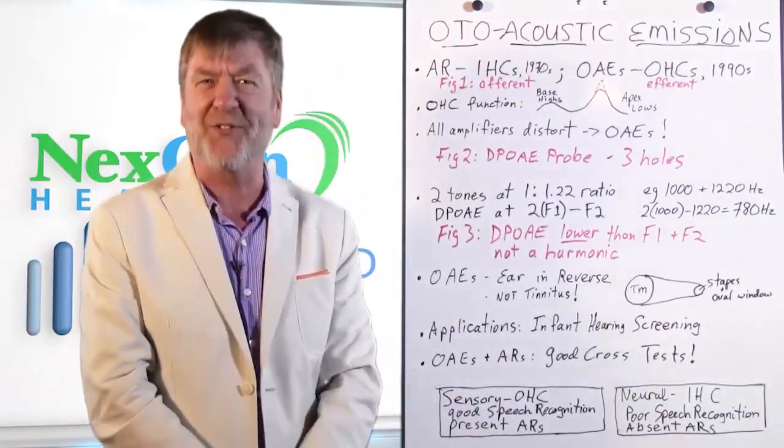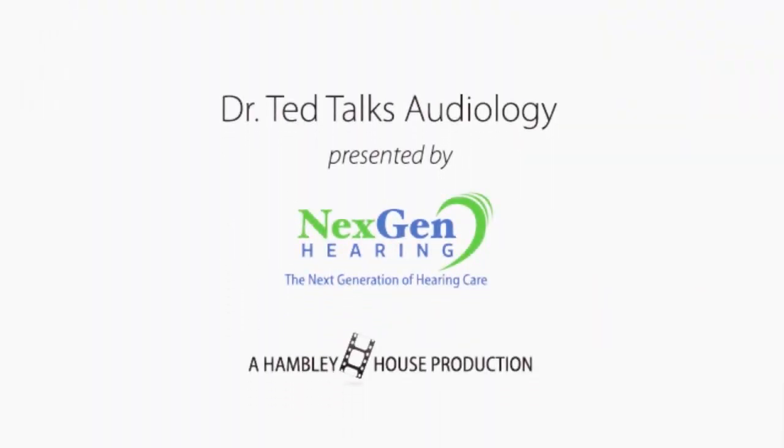Anyway, thanks for listening. It's been a slice. I'll see you next time. Bye.